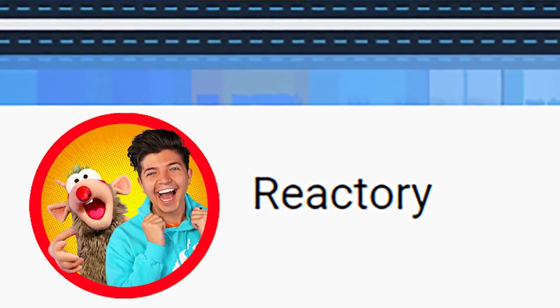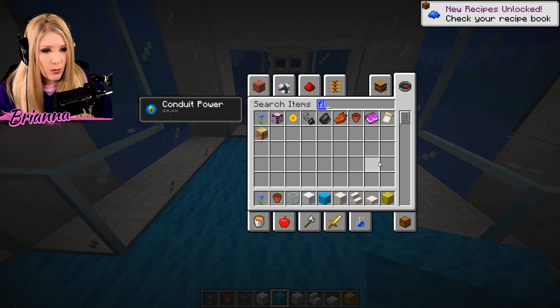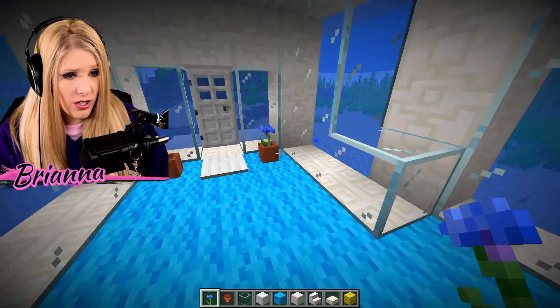Guess what? There's a new channel that everybody needs to go subscribe to — it is called Reactorie. Check the link in the description after this video. Blue ones — that will go perfectly with what we have. Upon entering, you will be greeted by some lovely cornflowers. We're just going to line the whole pathway with that — why not? Make it beautiful upon your entry.